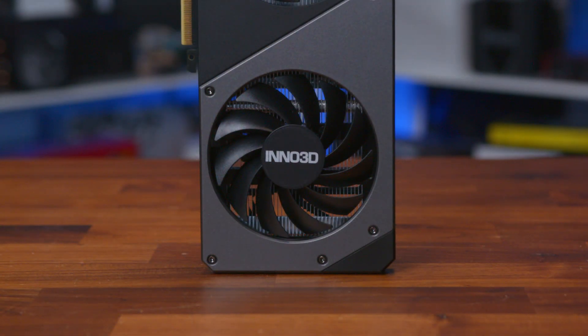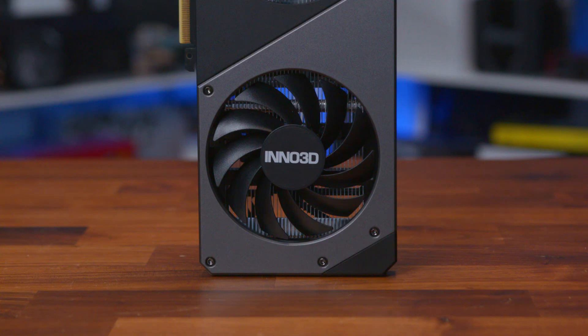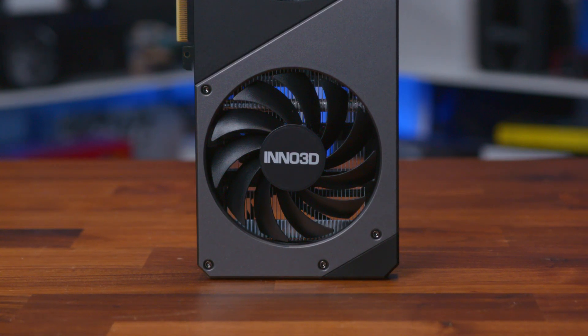These two fans cover a significant amount of the heat sink, so cooling performance should be excellent. Being just 40 millimeters deep, this card only takes up two slots, which is great for those in small form factor or slimmer profile PC cases. The more expensive models are notoriously huge, so it's nice to see this is just the shape and size we've been used to for many years.